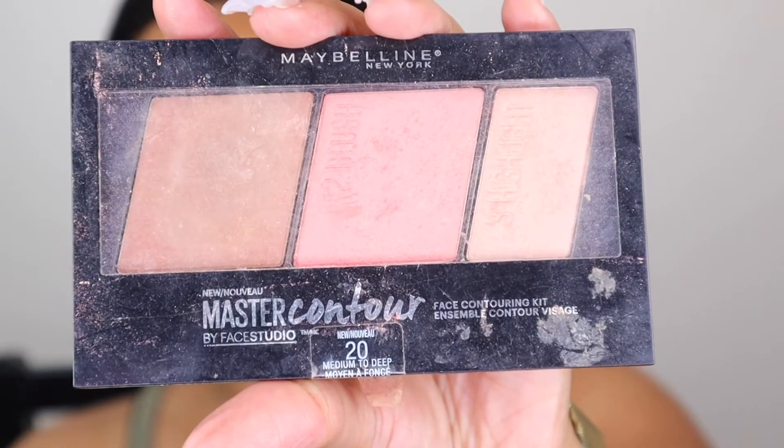Believe it or not, it actually looks halfway decent so far — I'm not mad at it. Next in order I'm using my Morphe continuous setting mist and just fanning everything down. Some people actually spray setting mist on their face first before doing anything else because it helps with the overall makeup look. I personally never really noticed a difference, so I didn't bother — why waste product for no reason?